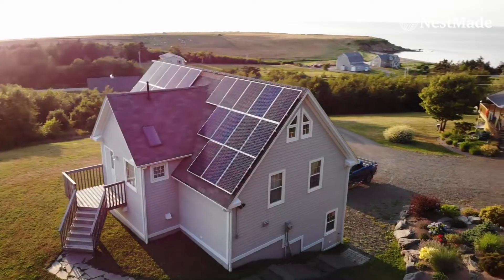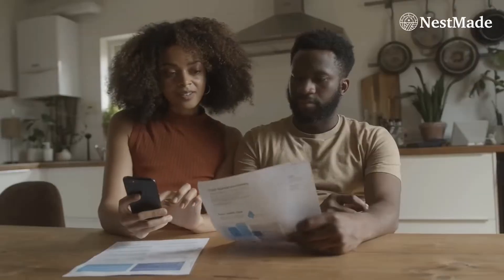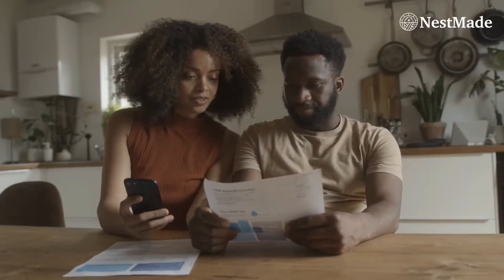So first of all, if you have solar panels on your roof and you're thinking of selling, good for you. Thank you so much for installing solar in the first place. When you're planning to move out and you have solar on your roof, the first thing you need to ask yourself is: do you own it or are you leasing it?